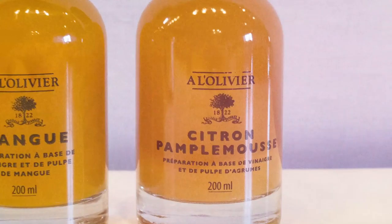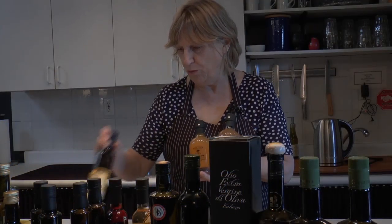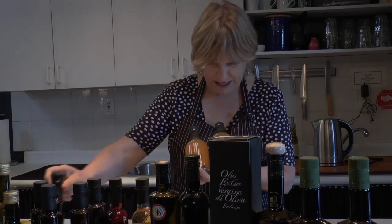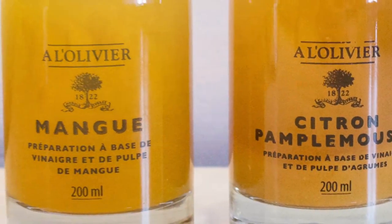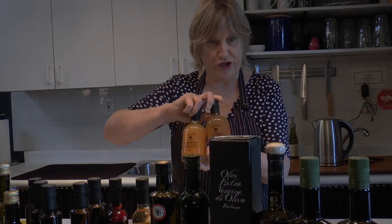The grapefruit lemon pulp — so you have a pulp vinegar. This grapefruit lemon pulp mixed with the lemon oil is a fantastic combination. We also have the mango pulp vinegar, which is great in an Indian salad or a spinach salad with pecans. These are absolutely delicious.